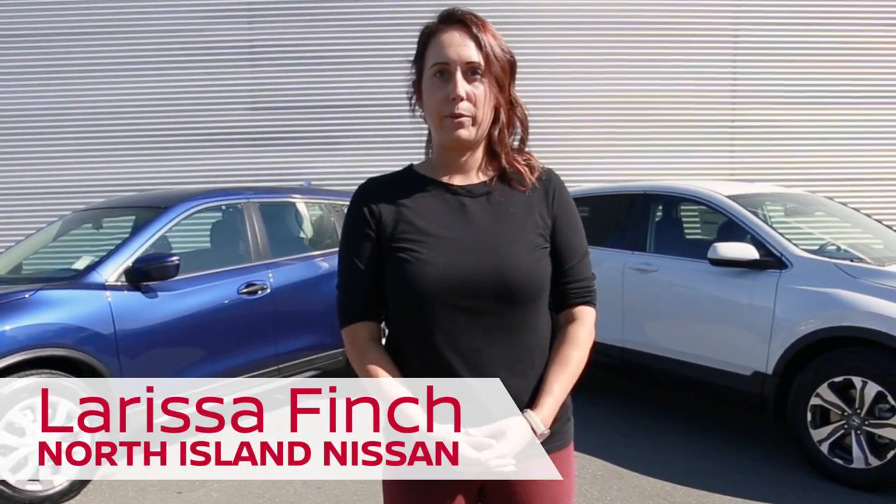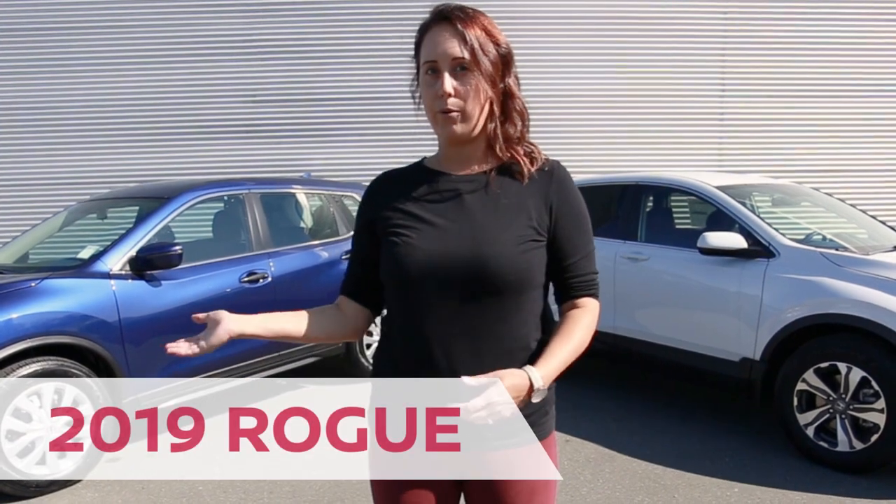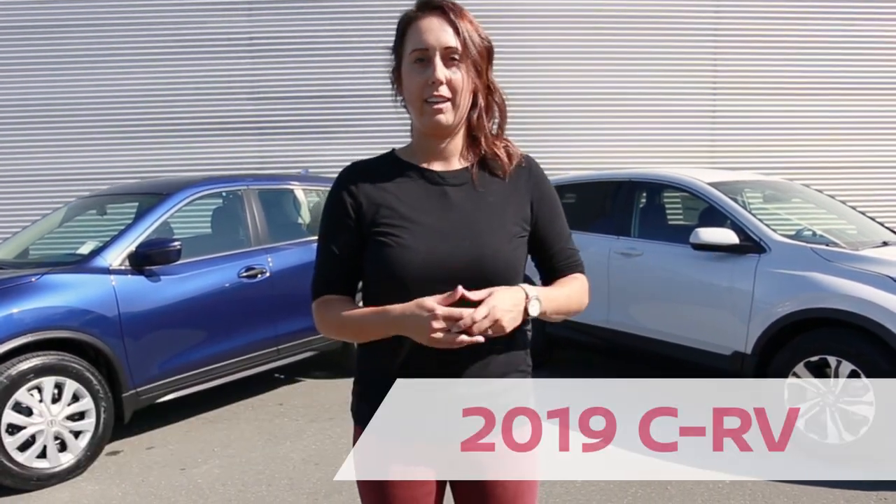Hi there, I'm Larissa with North Island Nissan here in Campbell River. Today I am with the 2019 Nissan Rogue and the 2019 Honda CR-V. I'm here to compare similar features and the differences in both SUVs.